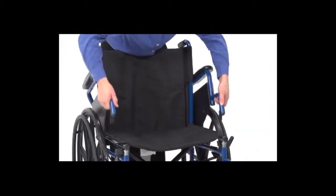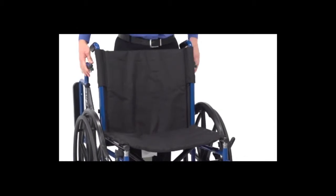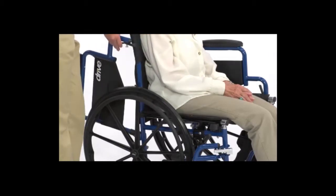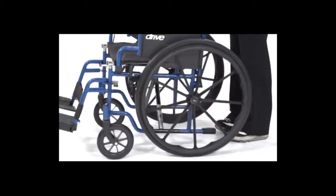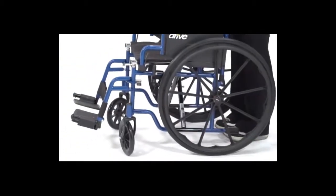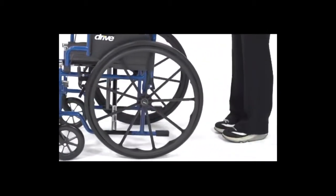These comfortable, flip-back, padded desk arms make it easier to sit at a desk or table and self-transfer in and out of the chair without having to hold onto a secondary arm. The solid rubber tires are mounted on composite wheels for durability and low maintenance, and give the user a smooth, stable ride.